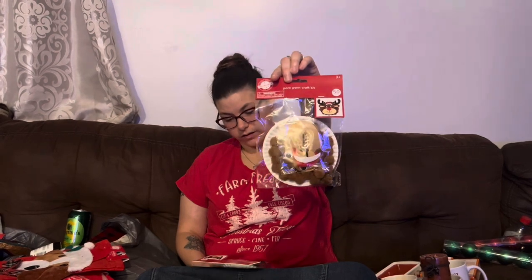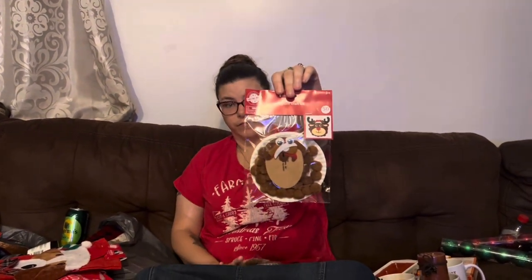I got these — these are pom-pom craft kits and they are little reindeer. If you guys want to check out my fall Dollar Tree haul, I will link that down below as well because you will see the pumpkin pom-pom crafts that I got. And you will see the fall plates that I got — I will try to link that down below to show you what all I got for fall.